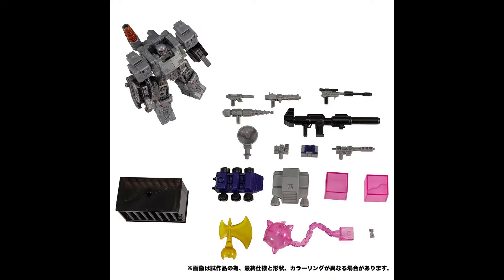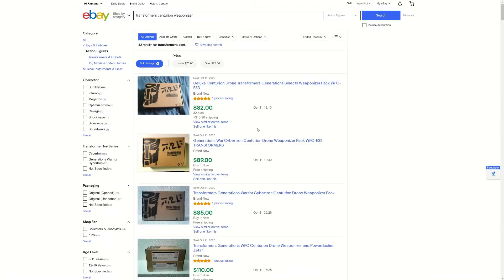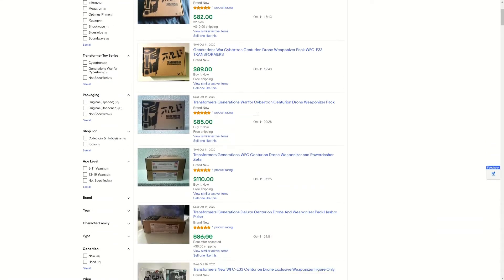As you can see here, we're not getting anything different. It's going to be the same — no new paint, no nothing, because it's Takara. That's what Hasbro has said since Power of the Primes. The original price of the Centurion Drone Weaponizer Pack Pulse exclusive was only $29.99 — $30. But on the aftermarket, it's going for three times that. I did an eBay completed search for ones that had actually sold.